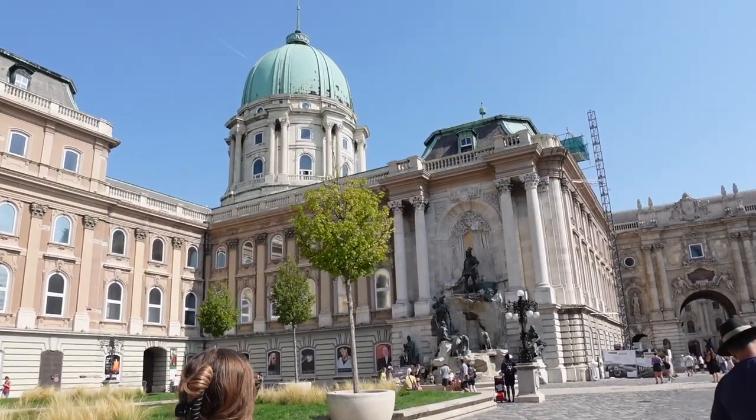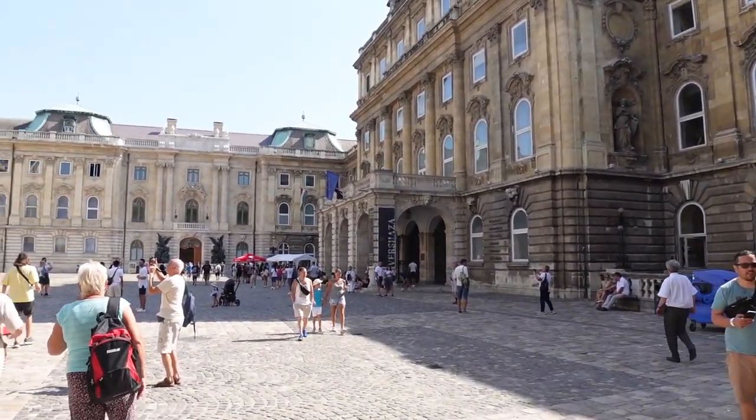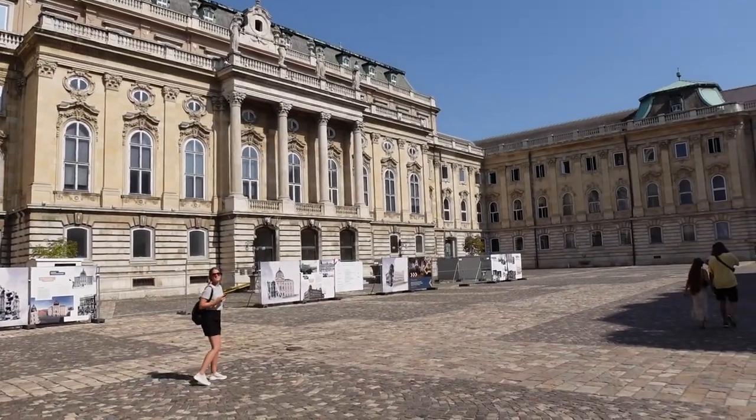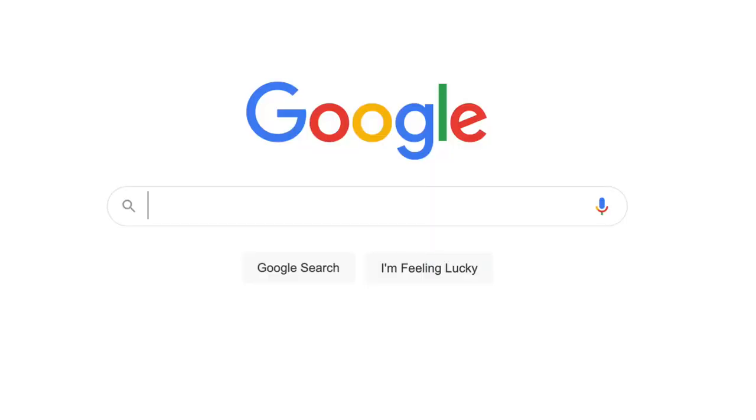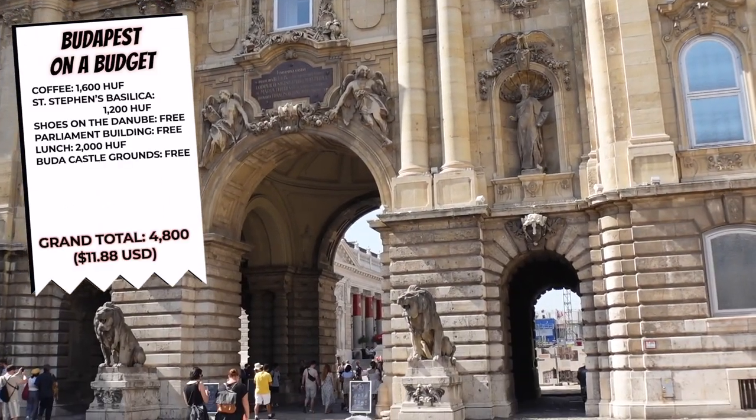At long last we've made it up to Buda Castle. This site dates back to the 13th century, but the current palace was built over a 20-year period in the 1700s — and this was also the site for Katy Perry's Firework music video. If you want a tour of Buda Castle there are a variety of tours to choose from, but they all have a price tag, so we're going to avoid that. Walking around the grounds is free, so that's what we're doing.